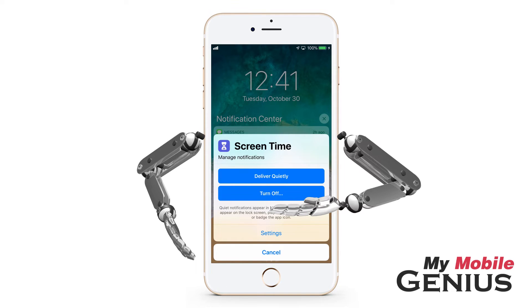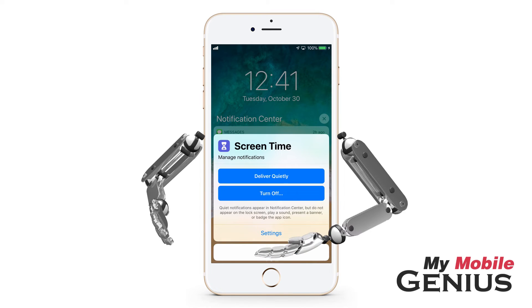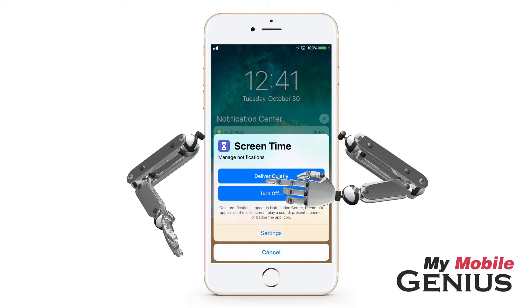If you prefer, you may turn off notifications from this app entirely, so they won't even arrive in the notification center. Or you may further customize notifications from this app in settings. I'll select Deliver Quietly.